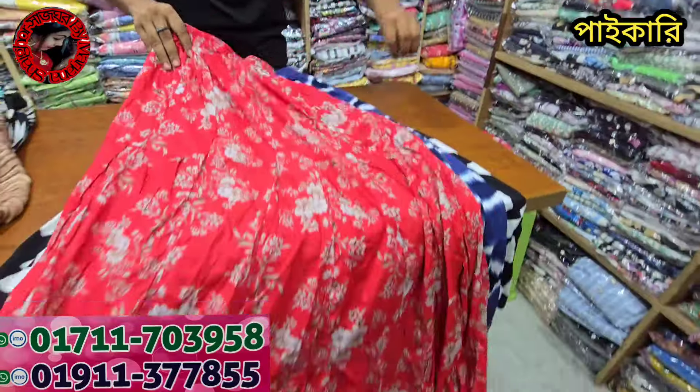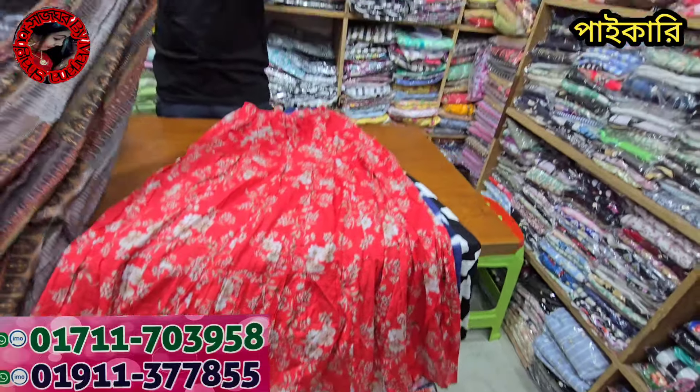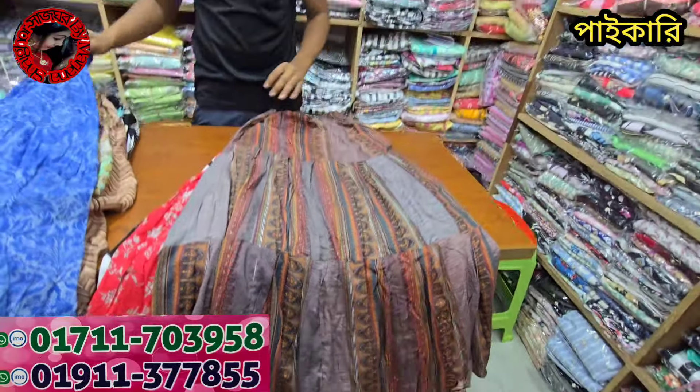This is long cotton. This is a 120 single piece. This is the color. This is the color of 10.